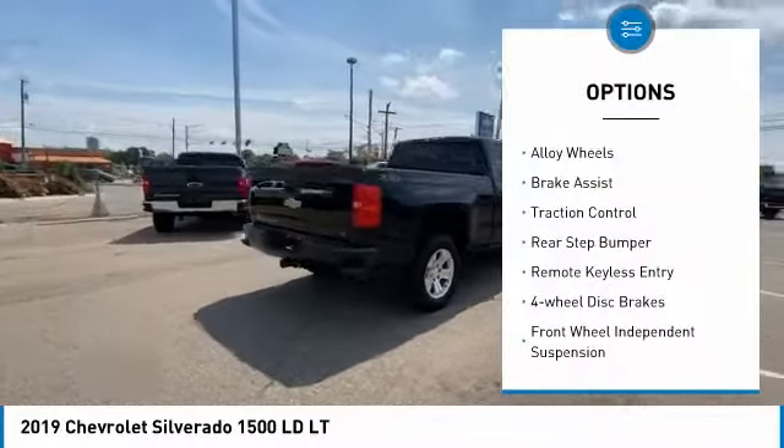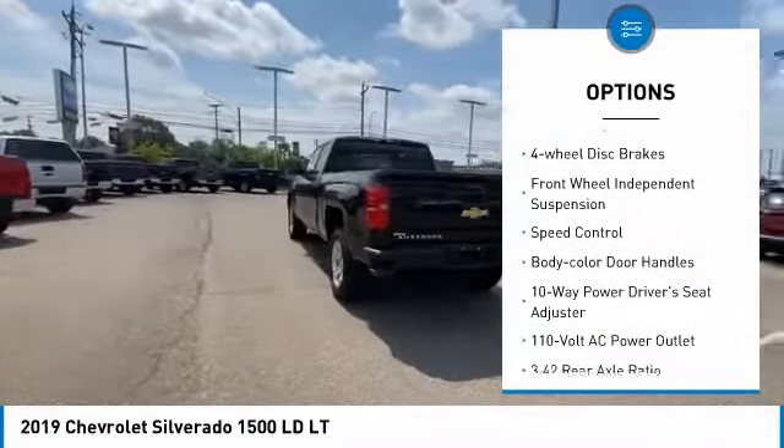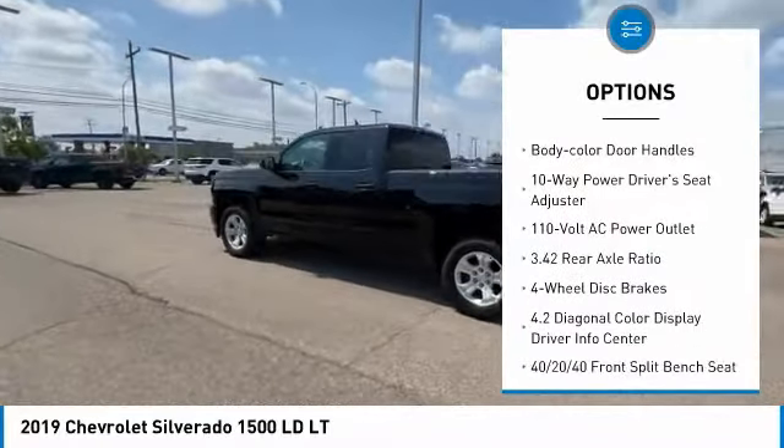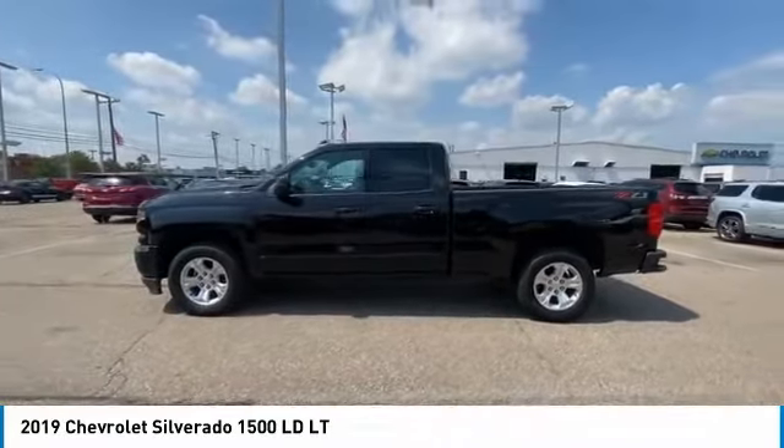Electronic stability control. Alloy wheels. Brake assist. Traction control. Rear step bumper. Remote keyless entry. 4-wheel disc brakes. Front wheel independent suspension. Speed control.